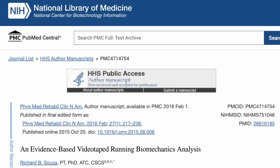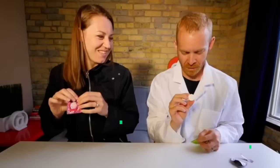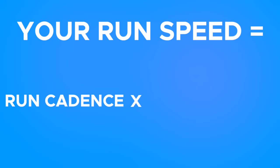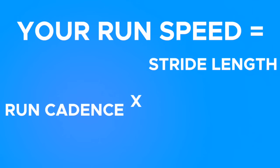Well, this study that's on the screen right now found that both opinions are right and both are wrong. And that with the right run cadence, we can all run faster without using much, if any, more energy. Give me just a second to get all science-y on you. The speed you run is simply your running cadence multiplied by the length of each foot strike that you take. Keeping your speed the same, if your stride length goes up, your stride frequency must go down.